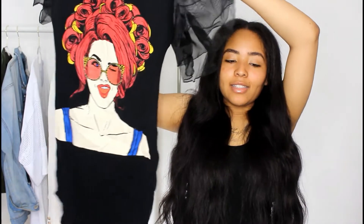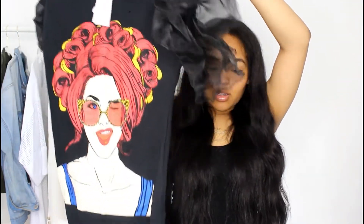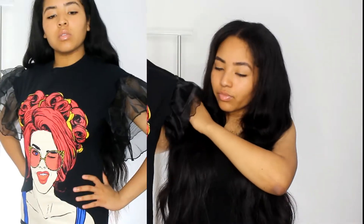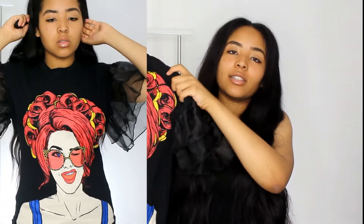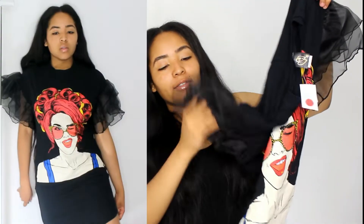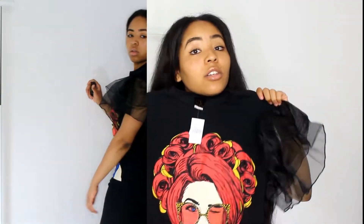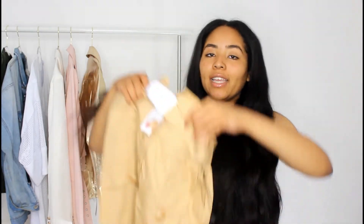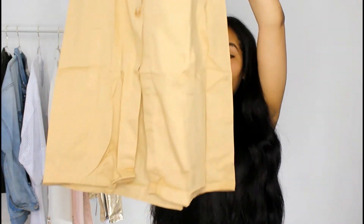Next I got this pop art graphic t-shirt. This is really becoming a trend now. I thought this was one of the best looking cartoons I've seen on these type of shirts, so I was like let me get this one. It has frilly sleeves and we'll see how it looks on me. This dress was nine sixteen.